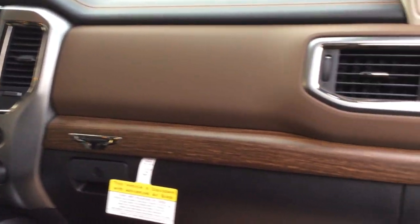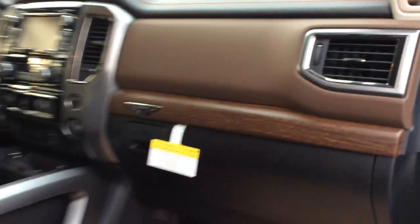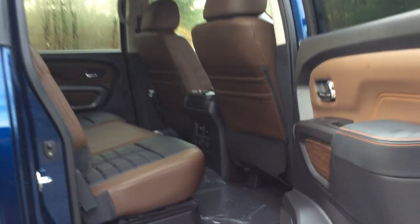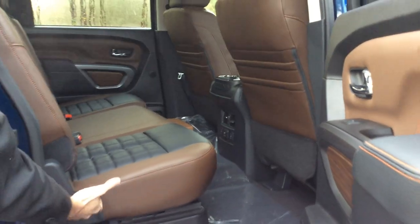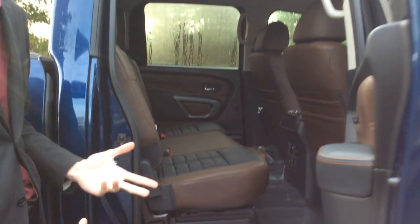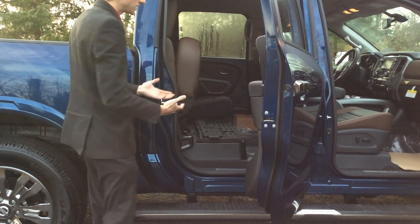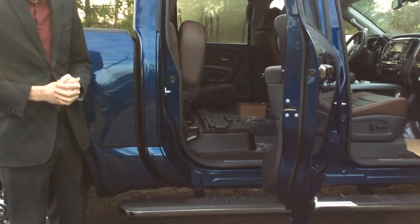The heated steering wheel will keep you warm on cold mornings like today. If we take a quick look in the back seat of the crew cab models, there is a ton of storage space back there as well. They used to have a little handle here to pull up the seats but they took that away, so if your hands are all full, all you got to do is lift up the seats and then you get a little bit of extra storage space under there.